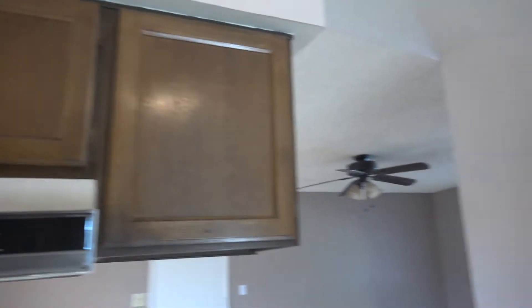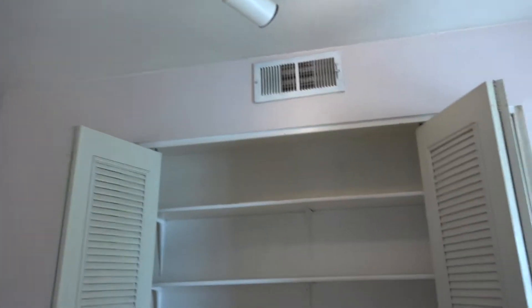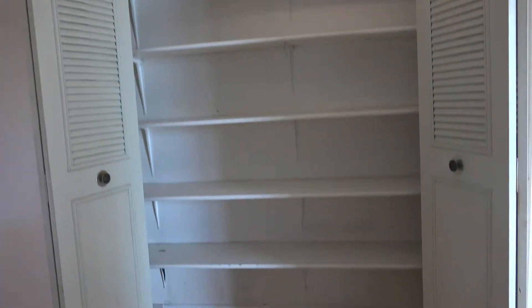And boy, does this home need a remodeling. Look at how the kitchen separates the rest of the room. Here we have the pantry. We have asbestos in the ceiling and the floor.